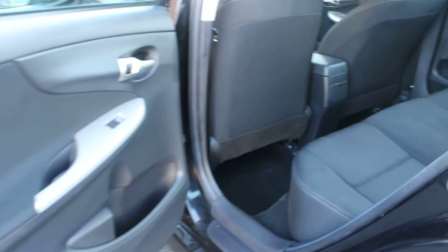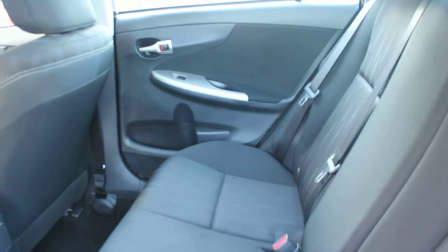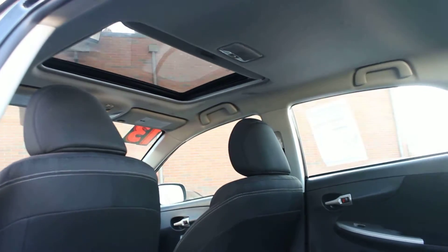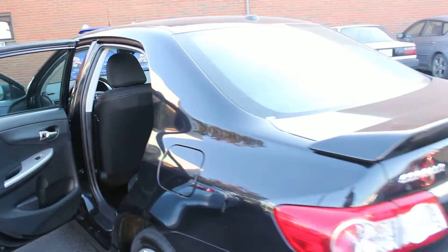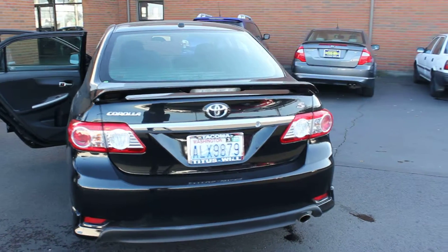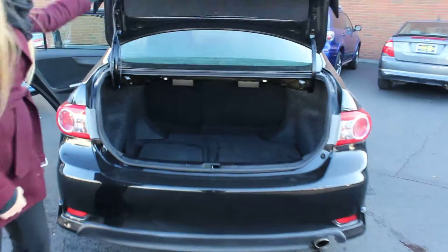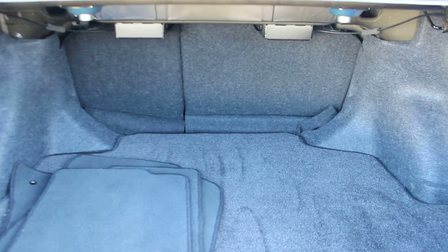Very comfortable back here for your passengers. It does seat up to three full-size adults. Nice and spacious as you can see. Coming to the back, it has the spoiler. Lots of room there in the cargo area — you can fold the seats down for more room when needed.